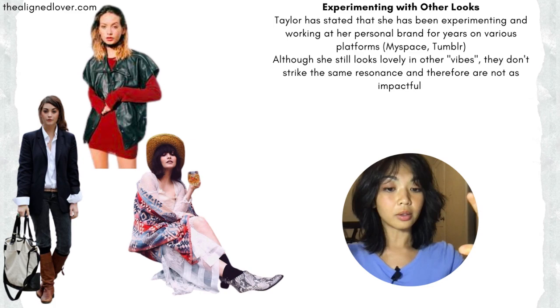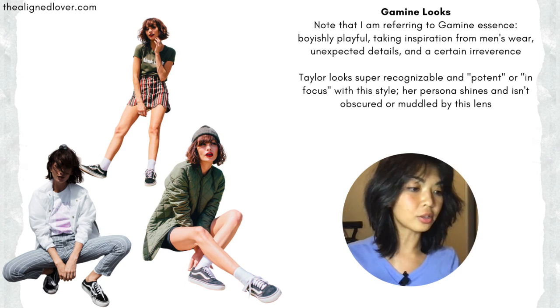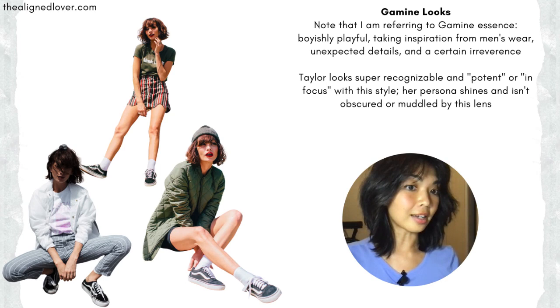Because she has that gamine essence, she can really lean into it, especially when she is super slim, because that aligns more with the kind of boyish image. I want to make the distinction that I'm not saying womanly figures can't have the gamine essence, but it's easier to pull off full-body gamine looks when that body type aligns with the gamine essence.